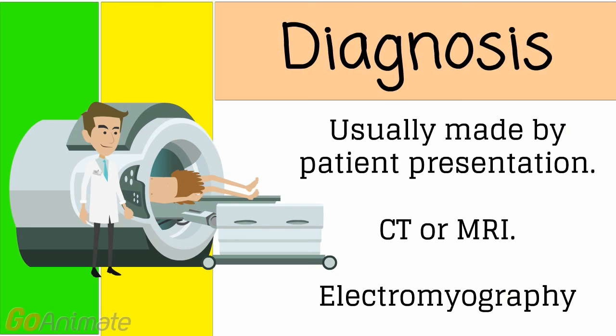Diagnosis is made by patient presentation, but the healthcare provider also has to rule out strokes, tumors, infections, and even possibly Lyme disease.